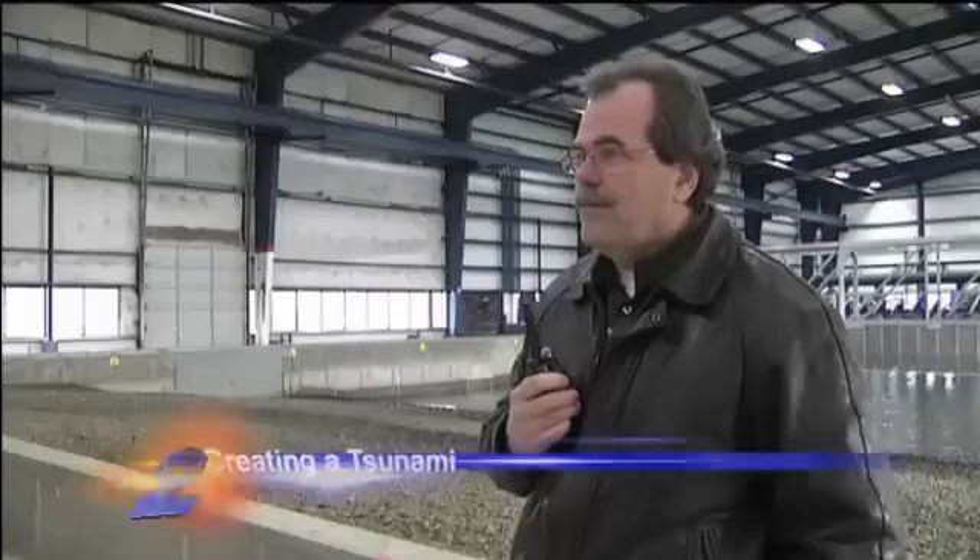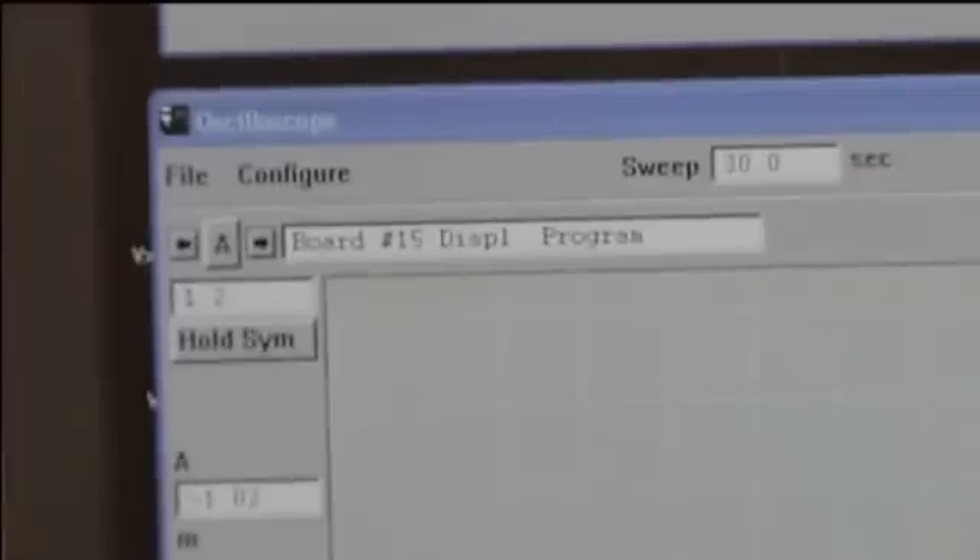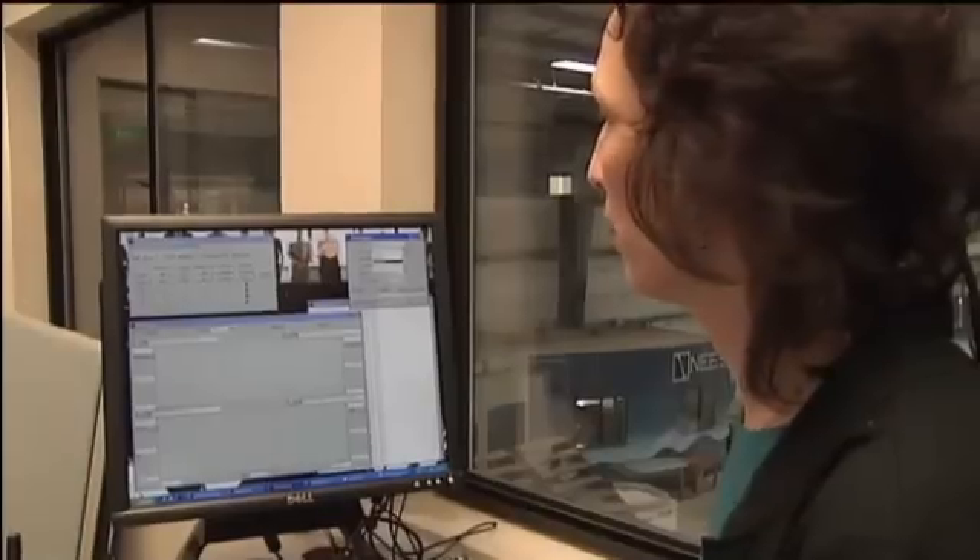Everything's controlled from up there. Down on the floor, William McDougall waits patiently. His colleague, Melora Park, gets things ready inside the control room. She begins with the boards and the zero positions. William gets the go-ahead, eager to show us his experiment.